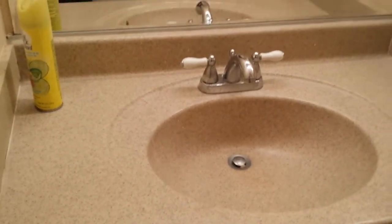And this is the bathroom. Looks like they already changed the countertops. There's a toilet and a shower right here.